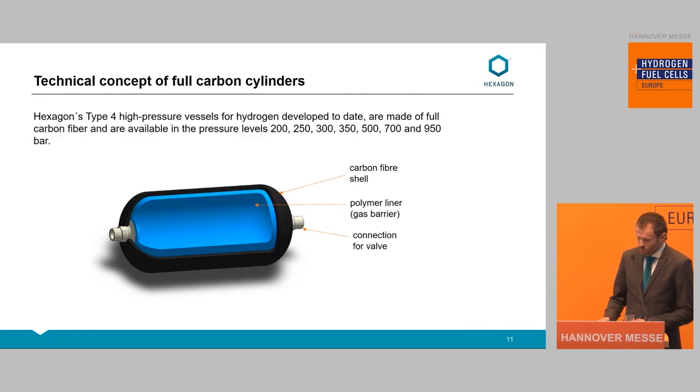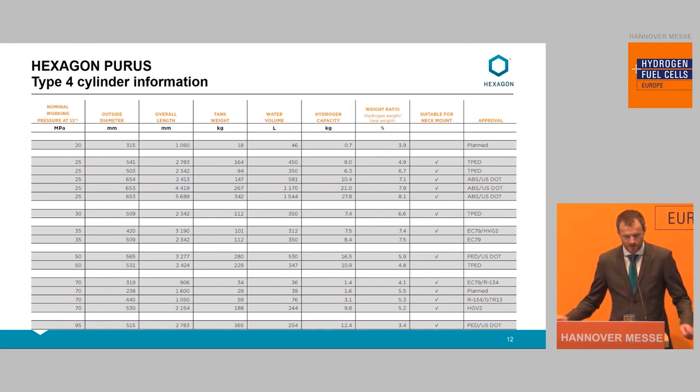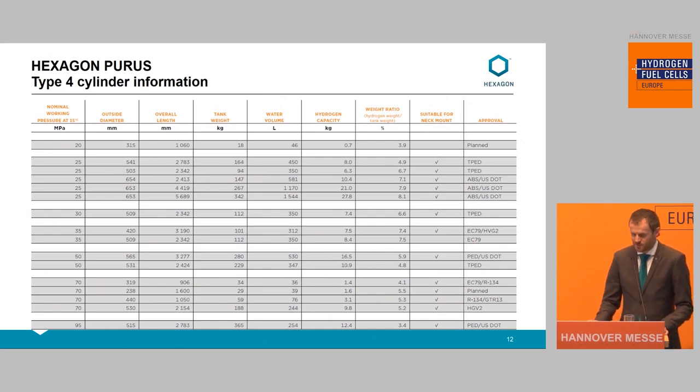With this Type 4 technology, we have many sizes with pressure ranging from 200 to 950 bar. For those who have followed us, our tank list is growing. We have now added approvals to give guidance on which applications each tank is certified for. We also have other tanks in development, so I recommend you come by for a discussion and stay tuned for our next developments.